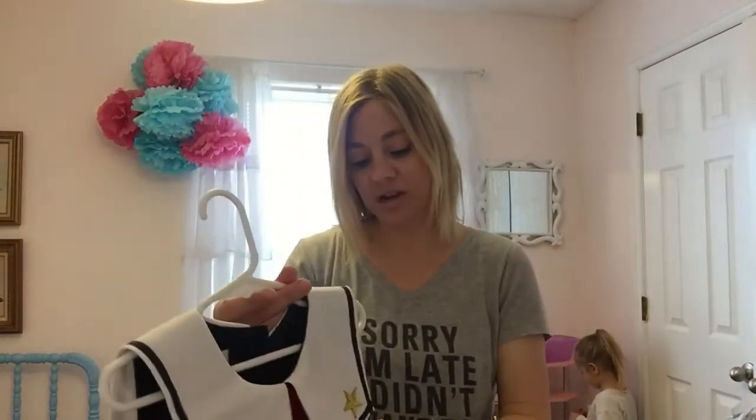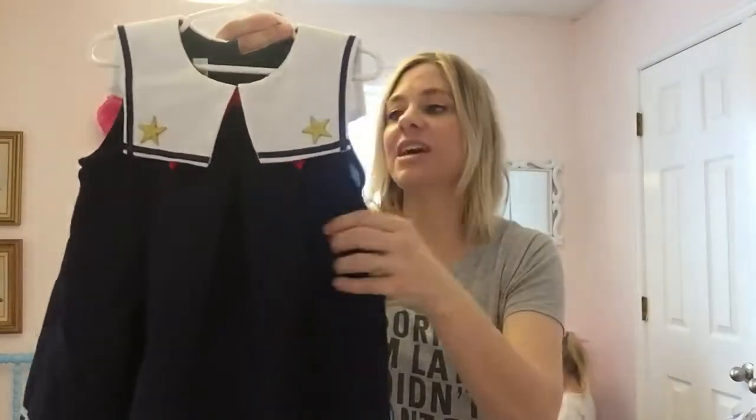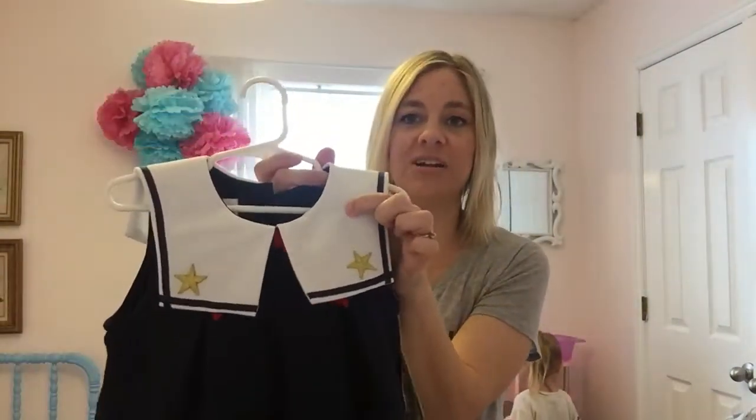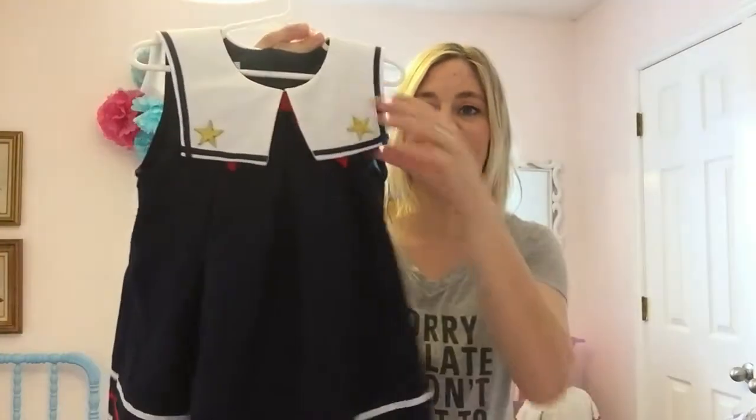I got this at the thrift store for a dollar — I think it was — and it was originally $50. You can see it still has the tags on it, and the only thing is it has a little bit of a stain here, but I'm pretty sure I can get that out. Isn't that a cute little sailor dress?